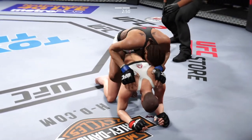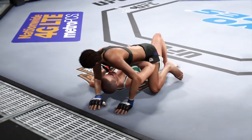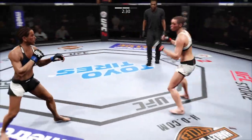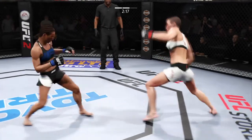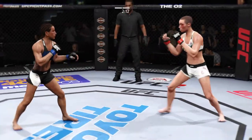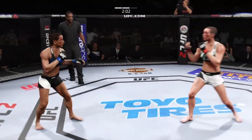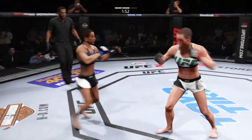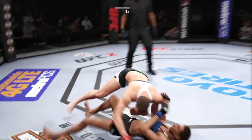Now she gets her back. Scramble — half guard. Full mount. Back up. Midway point of the fight. The kick lands to the head — good exchange back and forth. Good leg kick by Namajunas. Nice inside leg kick. There's the big swing and a miss. Big uppercut there. Nice takedown.